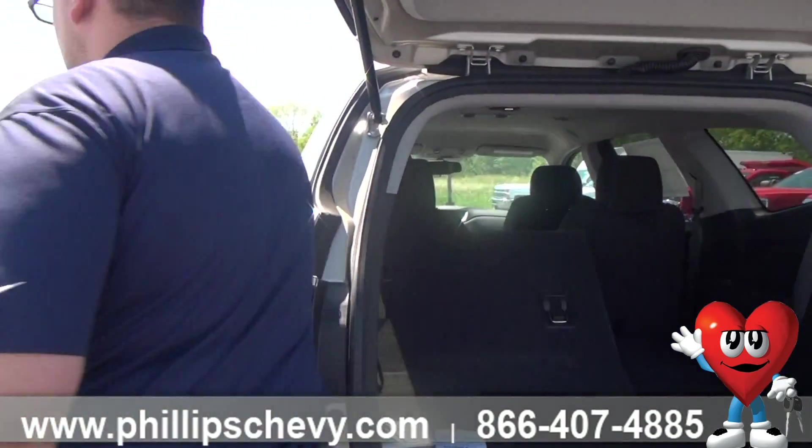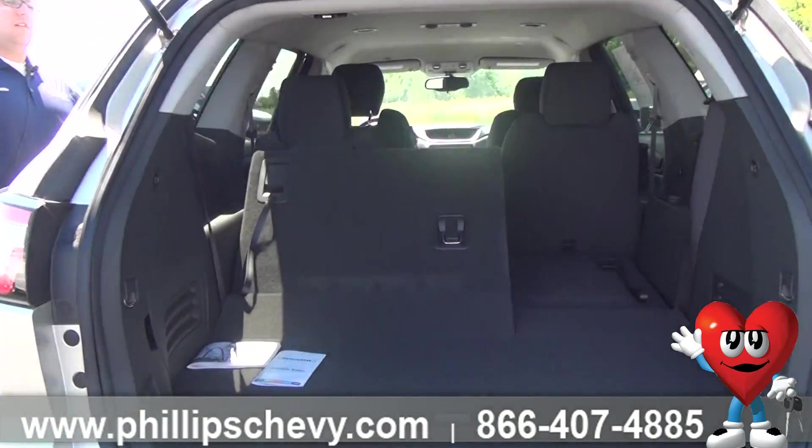Hi everyone, this is Justin Neuner with Philips Chevrolet in Frankfurt, here to show you some of the features on the 2015 Chevrolet Traverse.